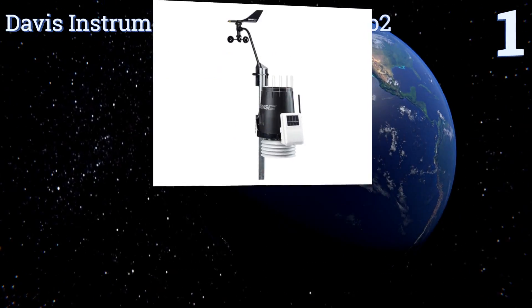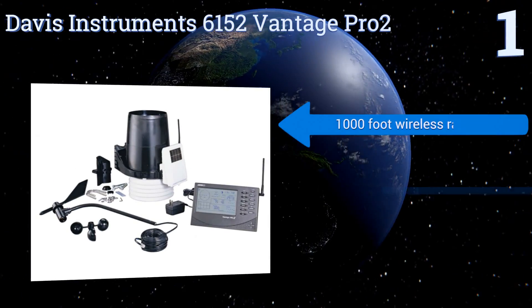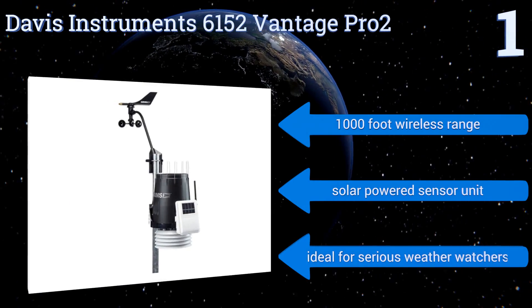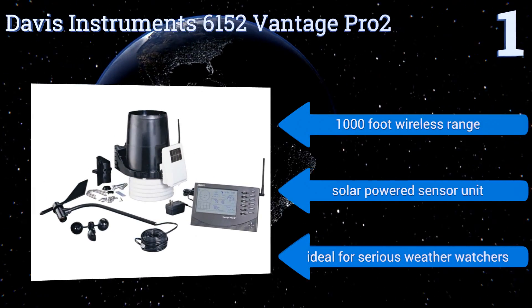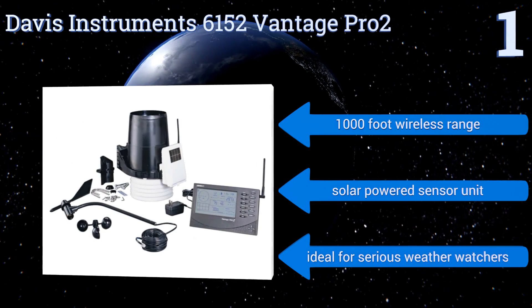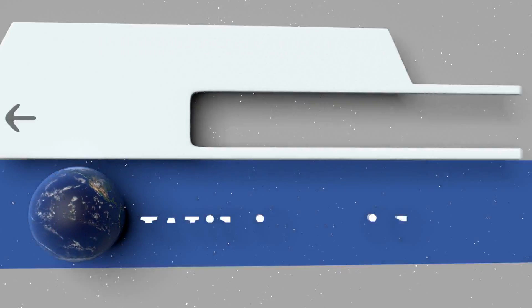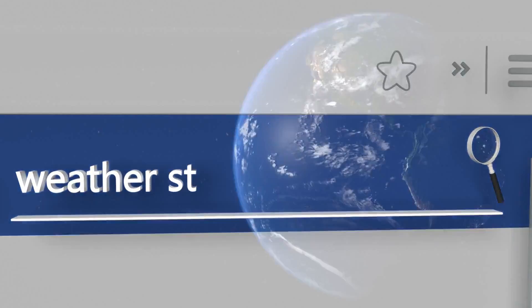Coming in at number one on our list, the Davis Instruments 6152 Vantage Pro 2 is a very reliable weather option that features a versatile sensor configuration and easy-to-install design. It updates weather information every two and a half seconds and has various alarm tone options for specific weather conditions. It boasts a 1,000-foot wireless range and a solar-powered sensor unit. It's ideal for serious weather watchers. To see all of our choices, go to wiki.easyvid.com and search for weather stations.